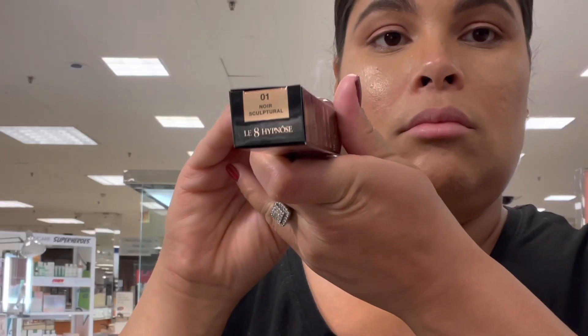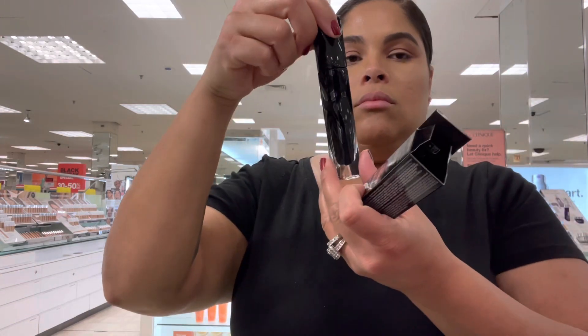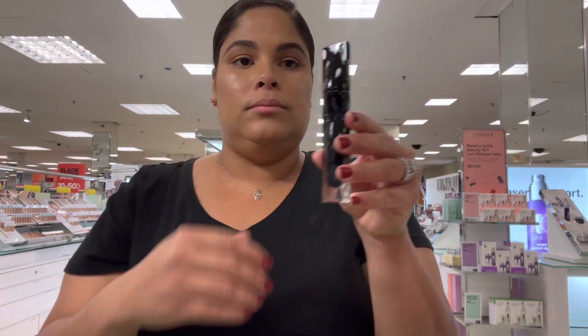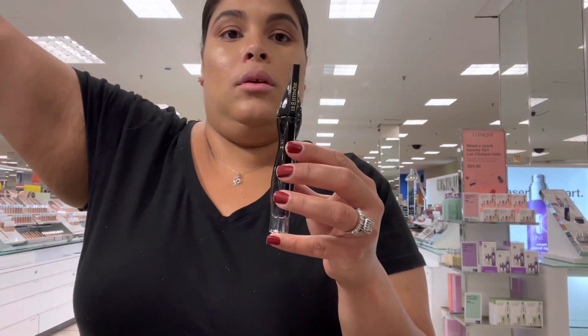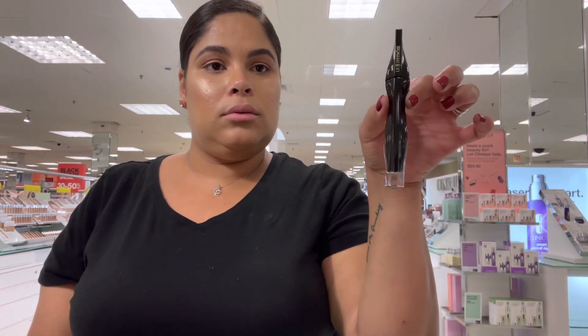I think that number eight comes from the wand, because if you look at the shape of the wand it's kind of like the shape of an eight — so I think that's why, but I'm not 100% sure. The wand is a Vestal Wand.